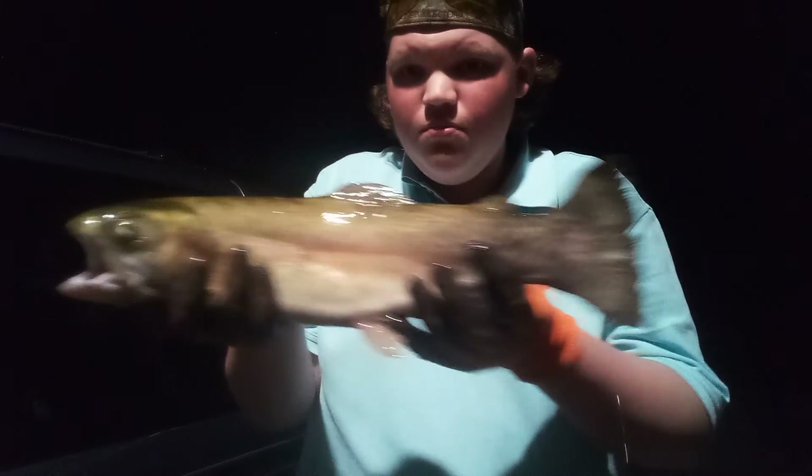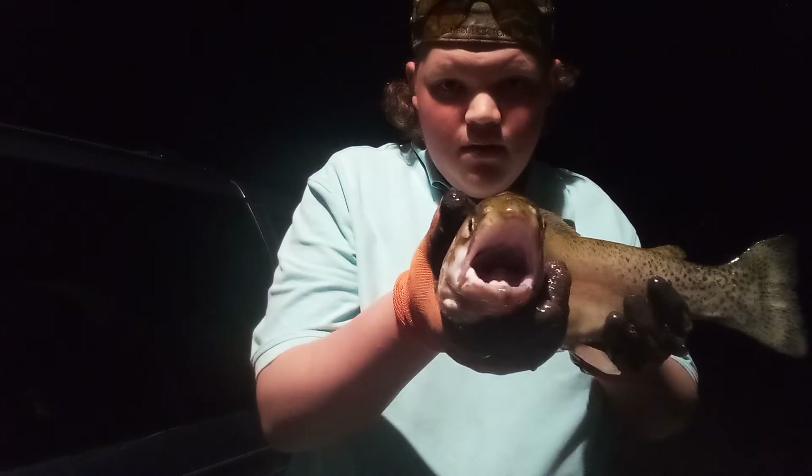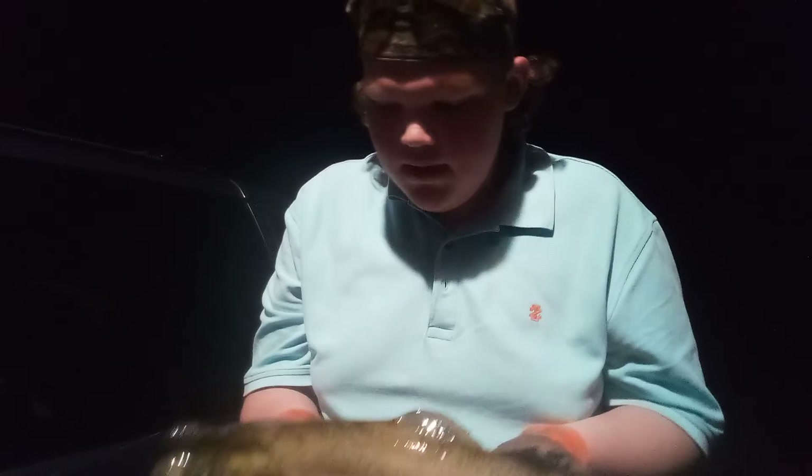That's a nice one, so pretty. Yeah, he's a big one — or she, I guess, I don't know.